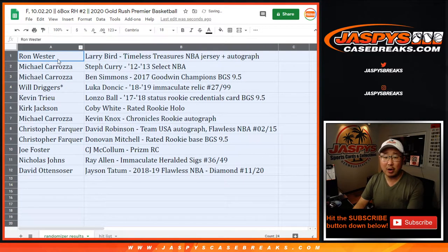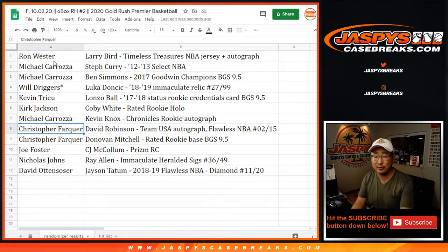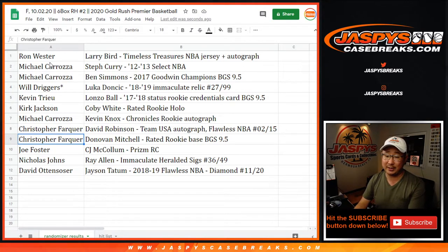After three times, we've got the Larry Bird on top and the Jason Tatum diamond on the bottom. Ron, you've got the Larry Bird Timeless Treasures jersey and autograph. Michael with the nice second-year Steph Curry, 12-13 Select NBA — maybe get that graded. Michael, you also have the Ben Simmons already graded, 9.5 from Goodwin Champions. Will with the Luka Doncic Relic from 18-19, Rookie Relic, 27 out of 99. Kevin with Lonzo Ball Rookie Credentials graded BGS 9.5. Kirk with the Coby White rated rookie holo — if that grades out nicely, that might be the best card of the bunch. Michael with Kevin Knox Chronicles rookie autograph. Chris with the David Robinson Team USA Flawless autograph, 2 out of 15. Chris also with a Donovan Mitchell rated rookie base, BGS 9.5. Joe Foster, you've got the CJ McCollum rookie card — really nice too. Nicholas Johns, the Ray Allen Immaculate heralded signature, 36 out of 49. And David O with another great player — second year Jason Tatum, Flawless NBA diamond, 11 out of 20.